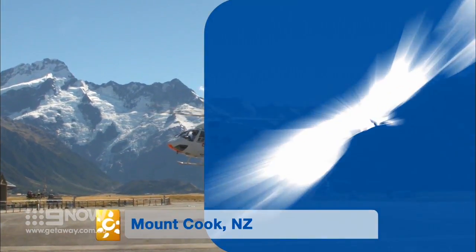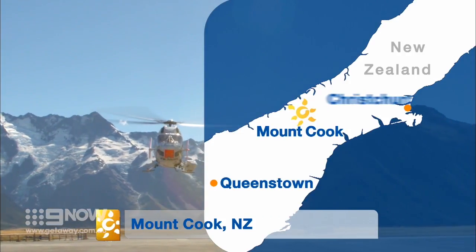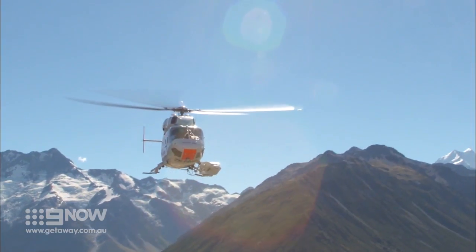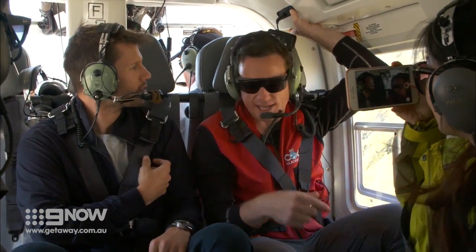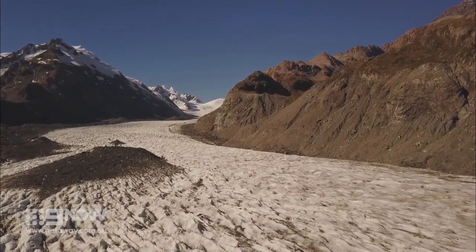The Tasman Glacier crawls slowly down the side of Mount Cook and is about a three-hour drive from Queenstown. Meet my guide, Tex. According to him, the glacier is constantly moving all the time, so you really never know what to expect coming up here.